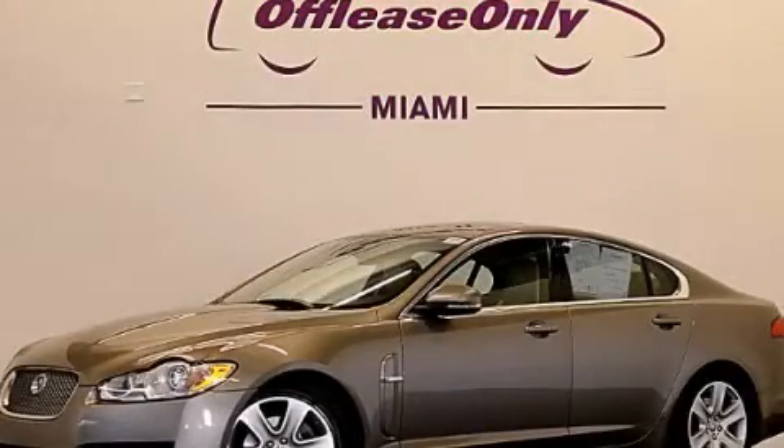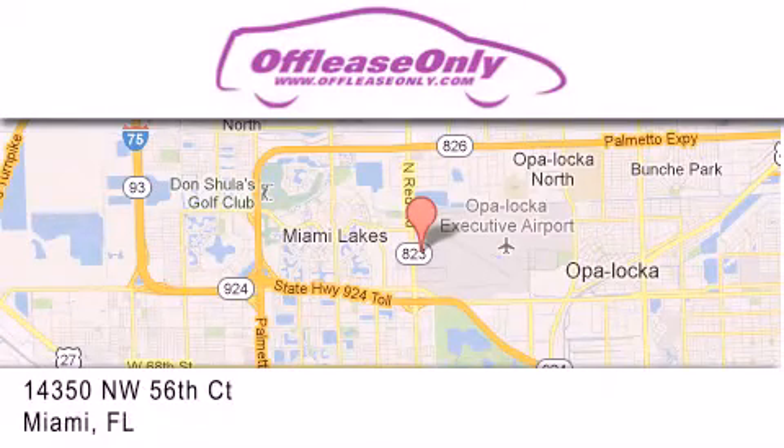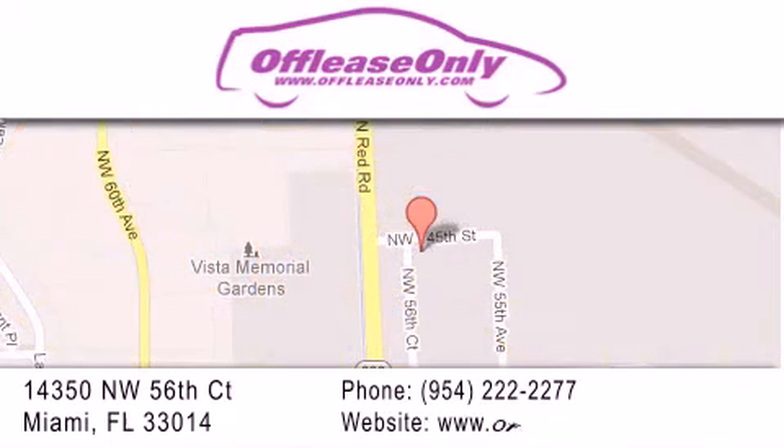Contact us today to schedule your opportunity to see this automobile in person. Off Lease Only Miami is located at Northwest 145th, just east off 57th Avenue, south of 826th and north of Crotigny. We apologize for some navigation systems not recognizing our address. Please call us if you get lost.